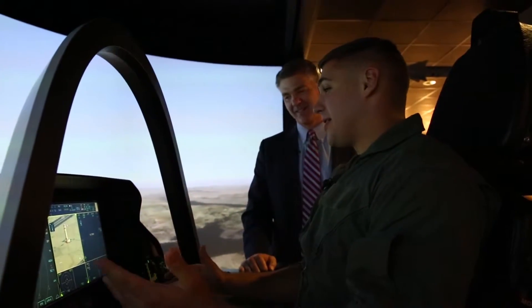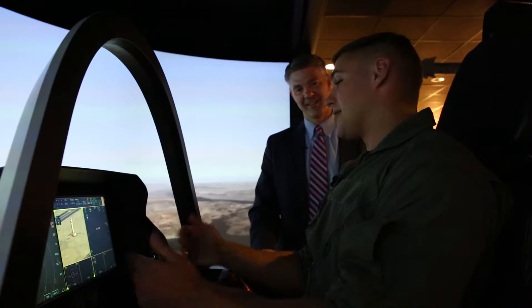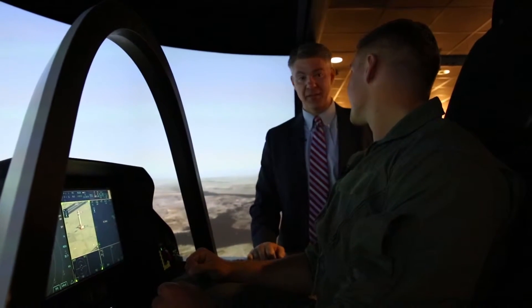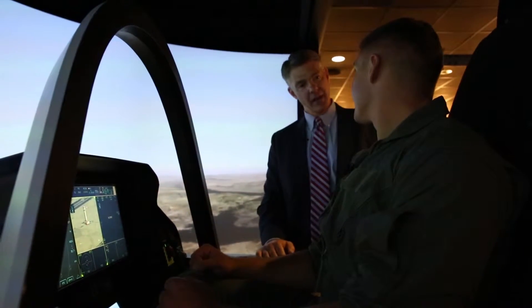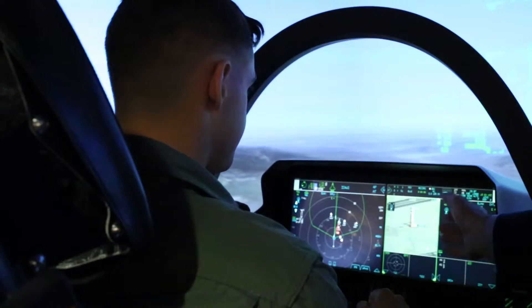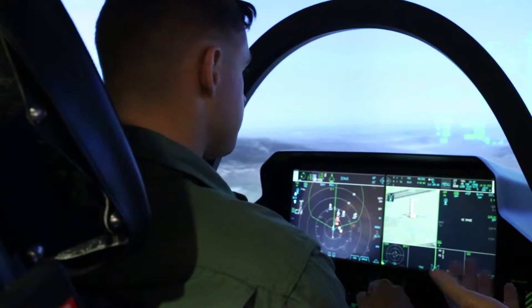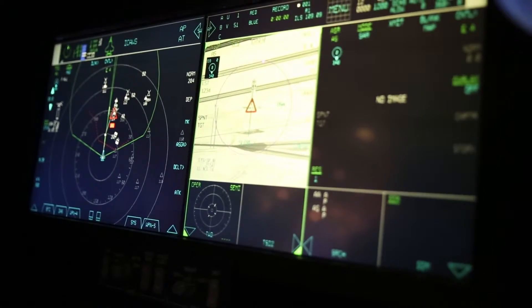So here we are inside the demonstrator — welcome to the most advanced cockpit ever designed for a fighter aircraft. You can see this is a little bit different than other fighter aircraft you've seen before. You have two touch screens, almost like two iPads. The other neat thing about this cockpit is it's voice activated, so you almost have like a Siri working for you.